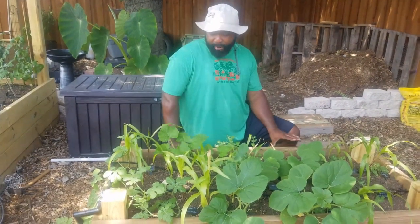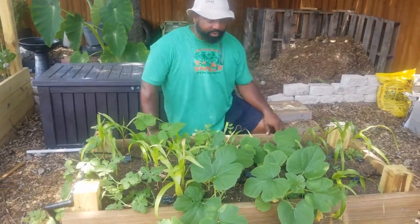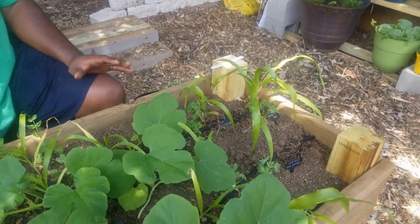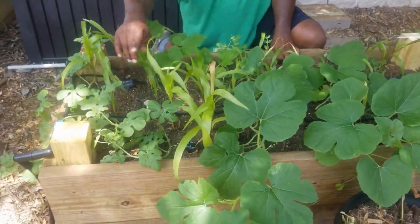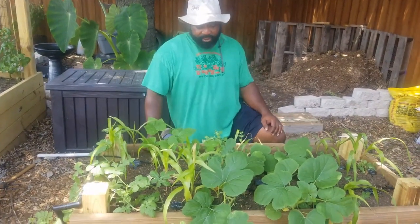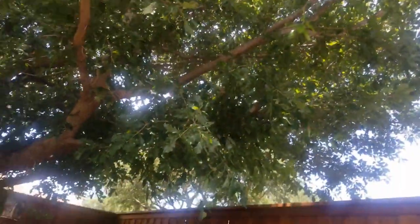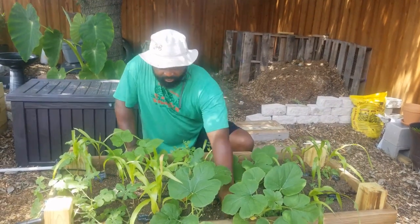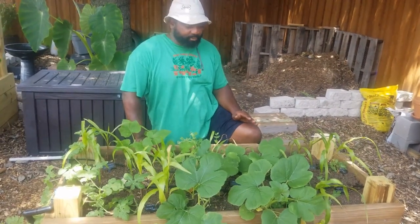This is going to be our modified three-sister method gardening bed. As you can see, our corn stopped growing for some reason — I guess we needed to add some more nitrogen or something to it. But the beans and the squashes are all doing well. Even our watermelon is starting to produce very well and it's starting to grab onto the corn. I think because I hurt my arm and we couldn't cut down this limb like we wanted to. Right now, since it's above 85 degrees, we don't want to stress the tree out — so that's something we're going to have to do during the fall season.